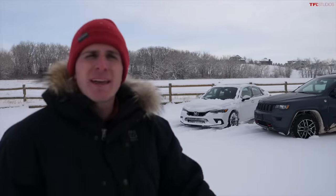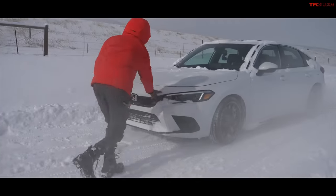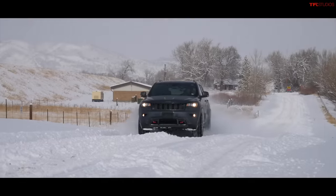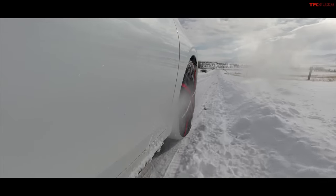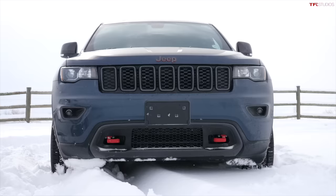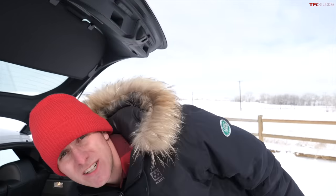In this video, we're going to find out: can we make a front-wheel drive car as good in the snow as an all-wheel drive car, using three different types of traction aids? We have three different traction aid solutions to see if we can get the Civic up a hill quicker than the Grand Cherokee in the snow.